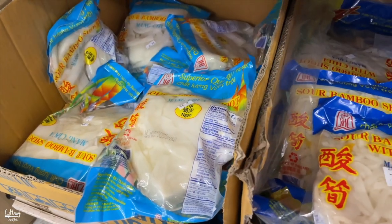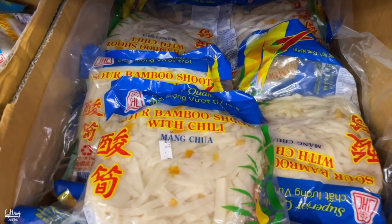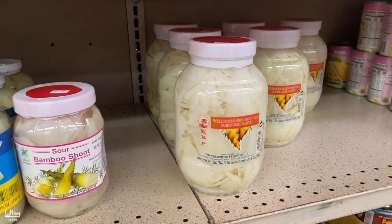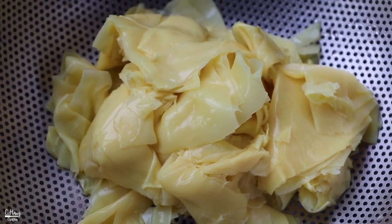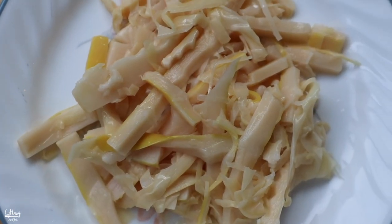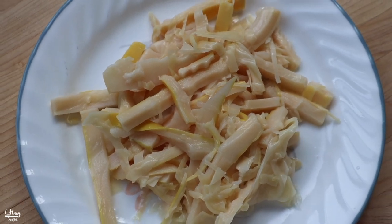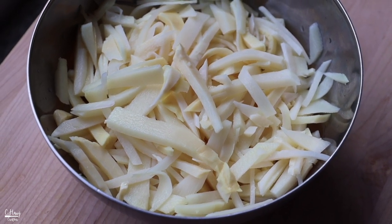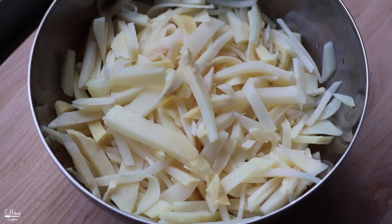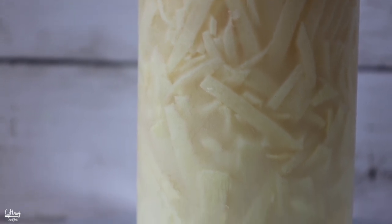When looking for sour bamboo, you can typically find it at the dry section of your local Asian grocery store. They're either bagged, canned, or jarred. All of these brands are very different in terms of texture, sourness, and the type of bamboo they use. Sour bamboo is pretty much an acquired taste — a lot of people don't like it because of the strong bamboo taste. It can be a little bit musky, a little bit too strong, and the acidity can be too much for some people.